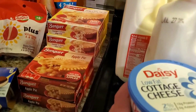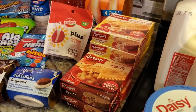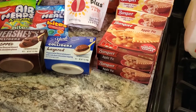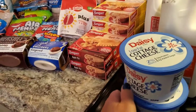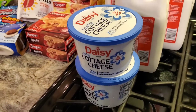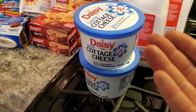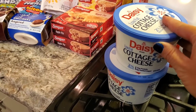The last thing I got was also an Ibotta deal — the Daisy cottage cheese. Normally I don't buy Daisy because it's more expensive, but with the Ibotta it ended up being two for five dollars, so $2.50 a piece with a dollar off each — they ended up being $1.50. Pretty close to the store brand, so I figured what the heck, let's go ahead and do it.